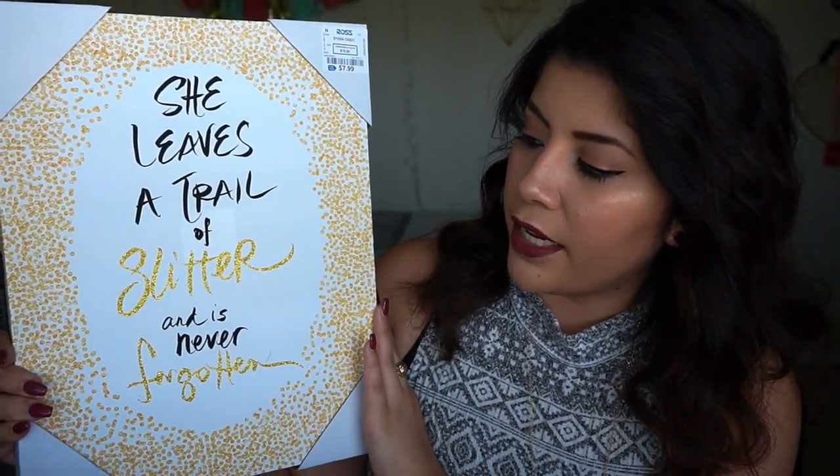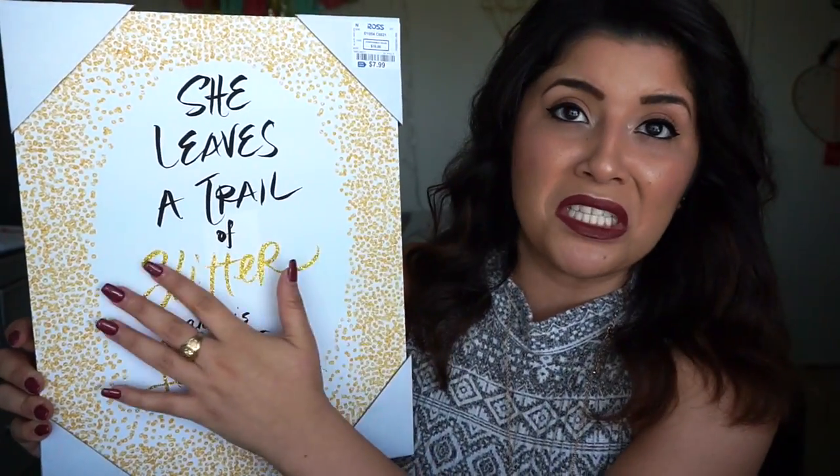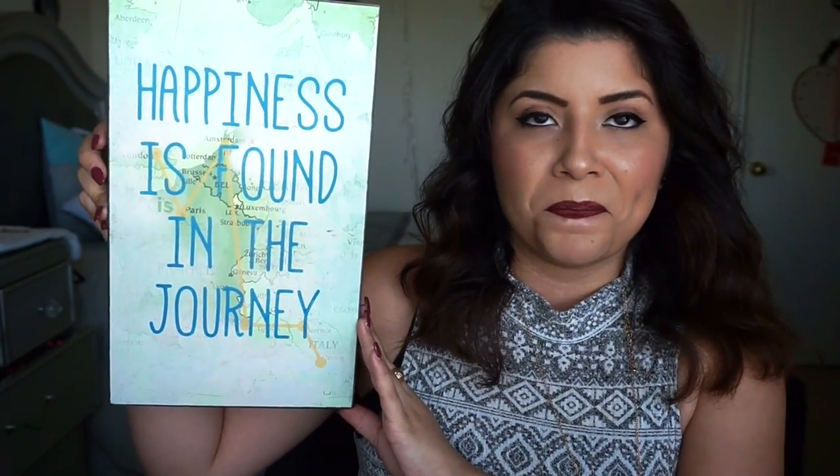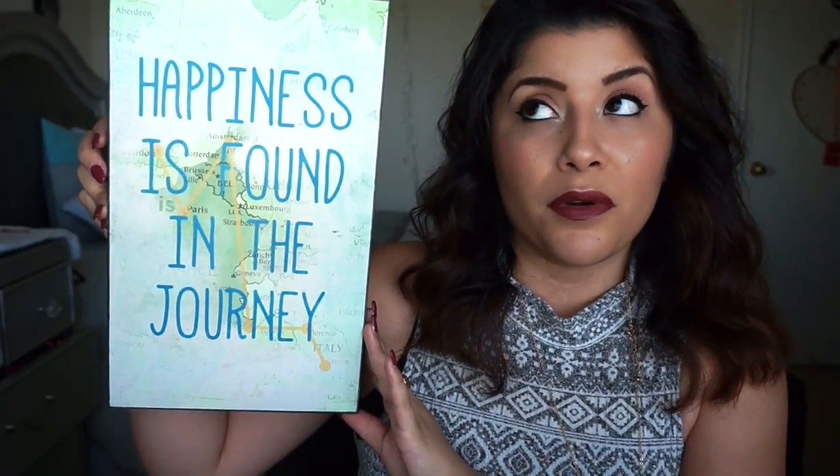So I got some artwork to put on the wall. This first one says, 'She leaves a trail of glitter and is never forgotten' — it's glittery. This one was $7.99. I got this one — it says 'Don't worry, be happy.' It's really heavy, it's like wood. It is wood. $7.99. I got this little one right here that says 'Onward and upward.' The thing that caught me was the gold paint — it's really pretty. I'm not a big fan of pink, but I'll go with it to add some color to the wall. This one was $3.99. And this other one says 'Happiness is found in the journey.' I got this one because maybe it'll inspire me to travel somewhere, which I hope to do someday. This one was $5.99.